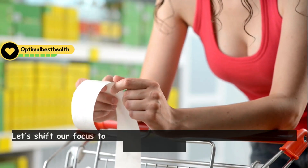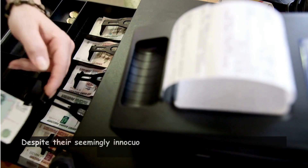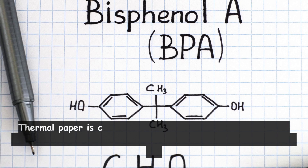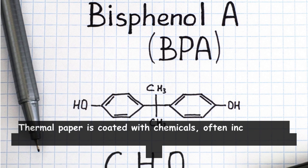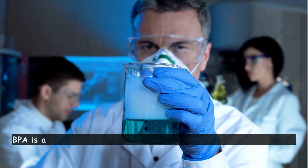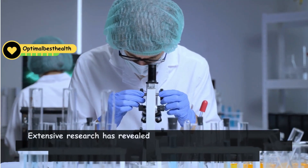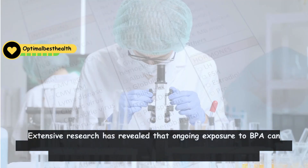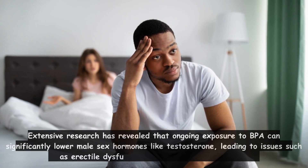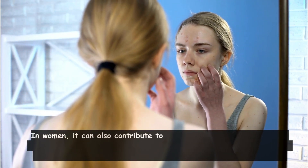Let's shift our focus to thermal receipts, a common item found in your wallet or purse. Despite their seemingly innocuous nature, the technology behind them poses surprising health risks. Thermal paper is coated with chemicals, often including BPA — bisphenol A — which reacts to heat to print characters without ink. BPA is a well-known endocrine disruptor that can penetrate the skin. Extensive research has revealed that ongoing exposure to BPA can significantly lower male sex hormones like testosterone, leading to issues such as erectile dysfunction and reduced libido in men. In women, it can also contribute to early puberty and birth defects.